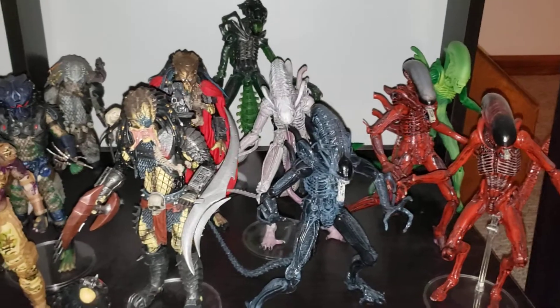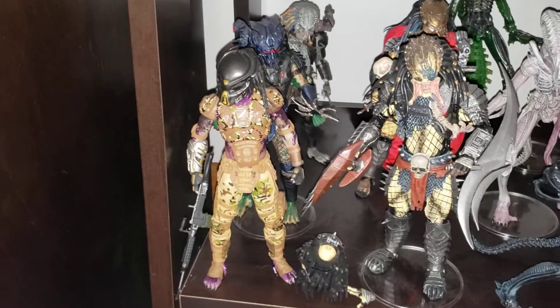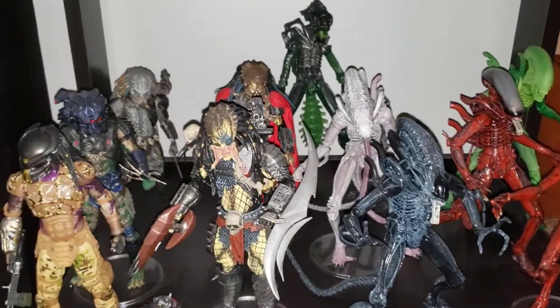Down here are the Alien figures and Predator over there. This was one of my favorite figures last year — I think it really just looks dope, super cool. I probably need to dust this shelf off.